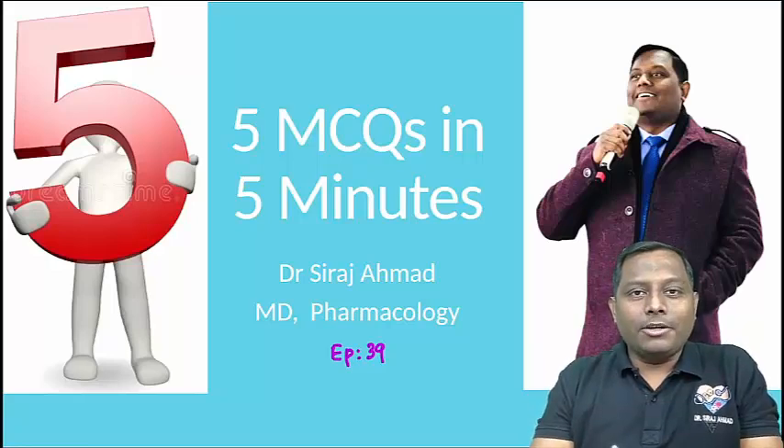Hi guys, I am Dr. Siraj Amadhir, Faculty of Pharmacology, and let's start the next episode of 5 PYQs in 5 minutes.